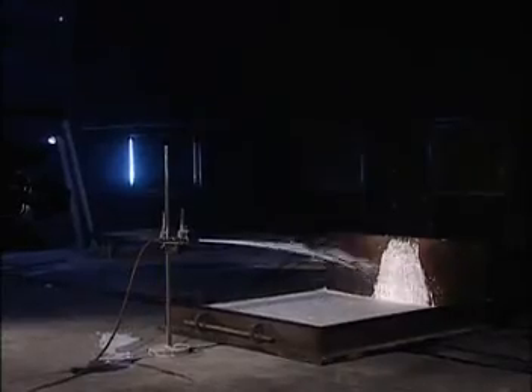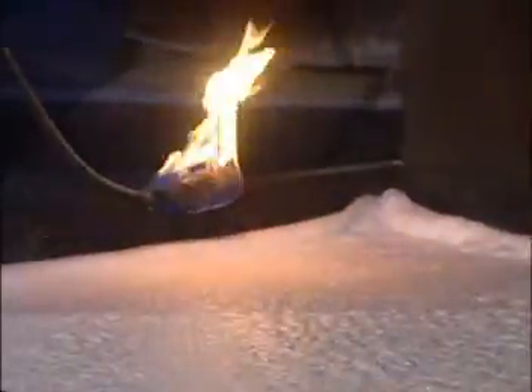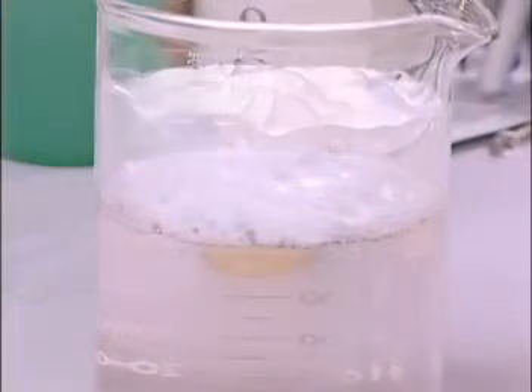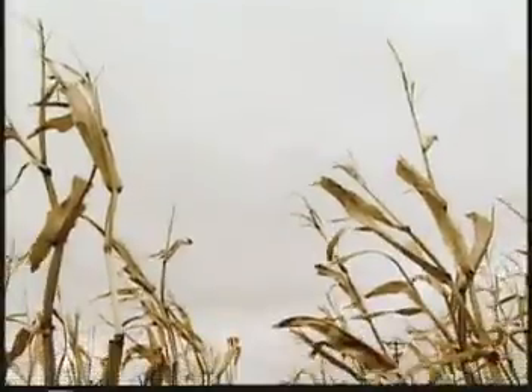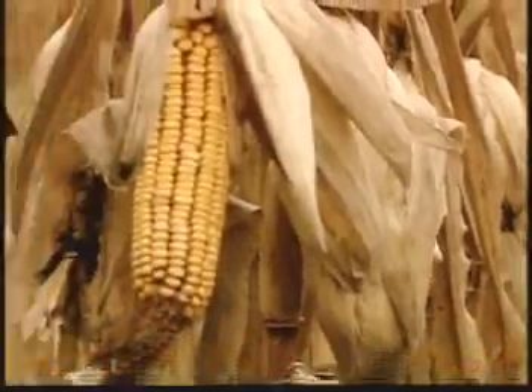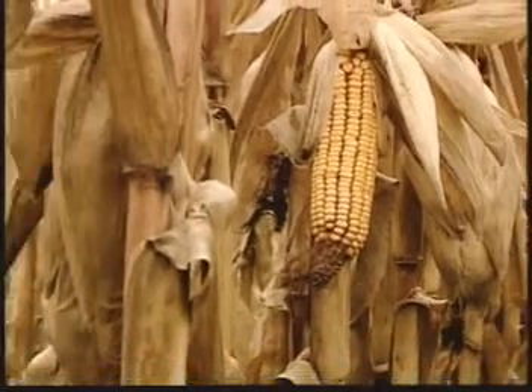In the following minutes, you will see how frontline responders can maximize their chances for success and minimize their risk with the necessary knowledge and tools for how to combat industrial polar solvent fires. To better prepare to respond to an ethanol fuel emergency, it is important to understand the process by which it comes to market.